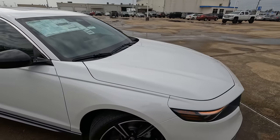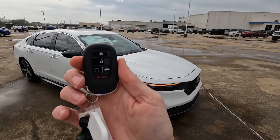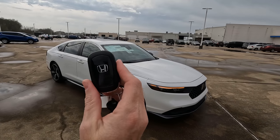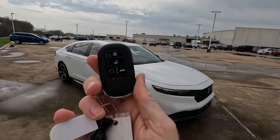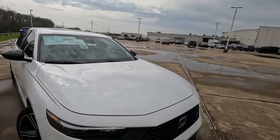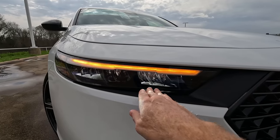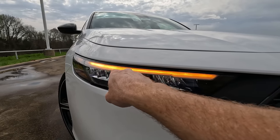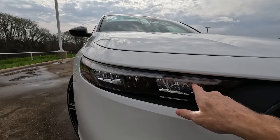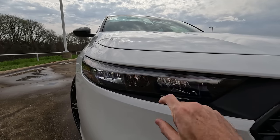Let's take a look at the remote — it does have remote start. Everything you would expect to see: a nice, compact, light but well-made and durable remote. The headlight design is obviously changing as well. We're going to have the LED headlights and LED daytime running lights that work in conjunction with the blinker housing right there.